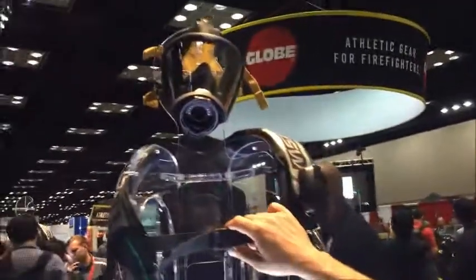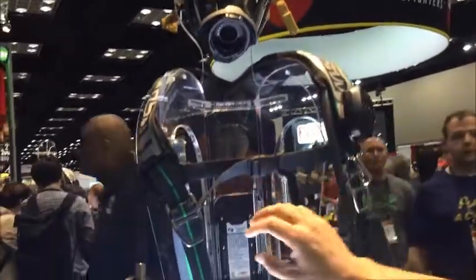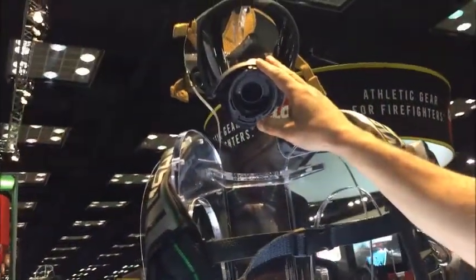We launched the G1 SCBA a couple years ago, pretty excited about it with a central power supply, no electronics on the facepiece, nice and lightweight.